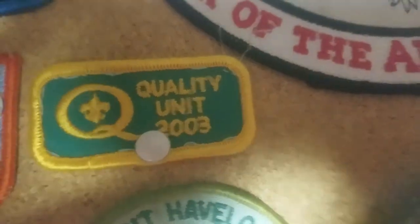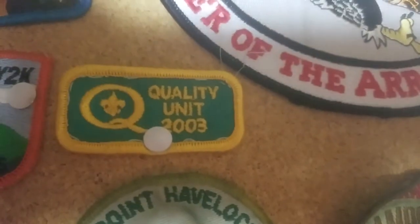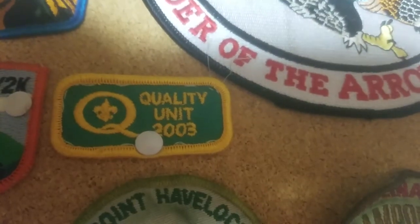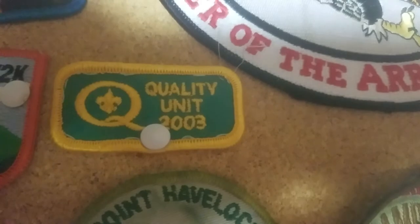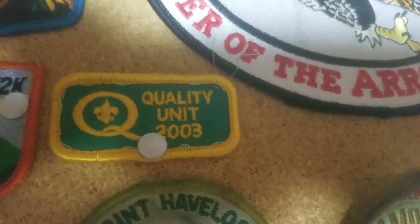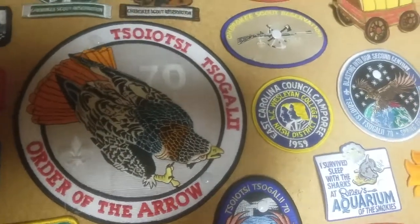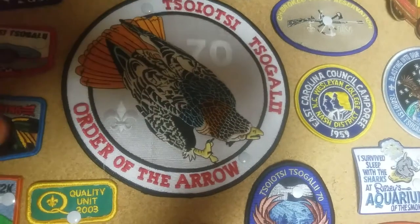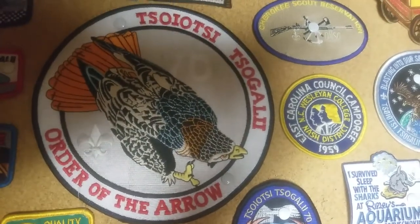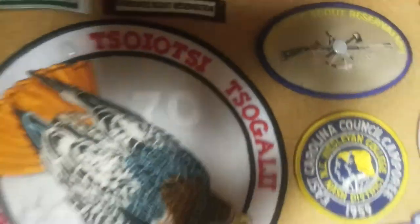Moving to the left here, we have a Quality Unit 2003 award. This was given to me by my troop, not because I earned it — they gave it to me because that's my birth year. They're saying like, wow, you're a Quality Unit right here. So it's a little bit of a joke. We have this back patch that's really huge — this is my hand and it doesn't cover it completely. That's an Order of the Arrow patch right there, with the Red-Tailed Hawk and the Lodge 70 logo sewn in right there.